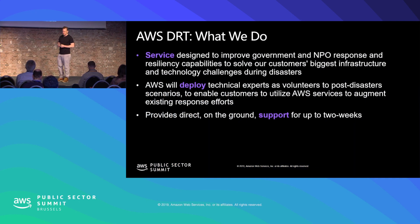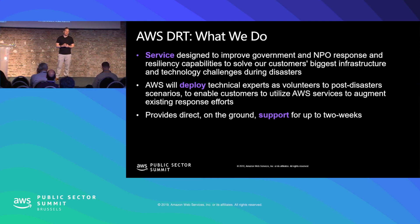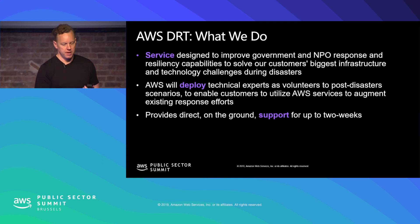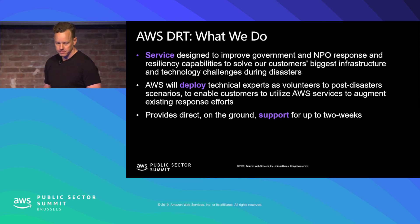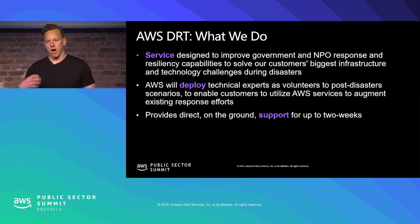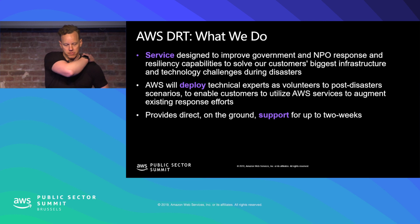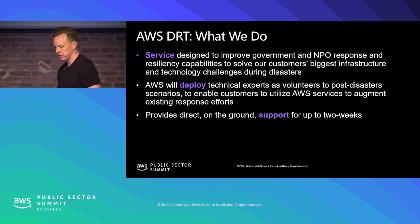We think of the disaster response team as a service — a service we can deploy to help our government customers, non-profit customers, and NGOs that are active in emergency situations. We deploy this team as technical expertise, and what we're trying to do is augment and certainly not harm existing response efforts. We're able to provide this on-the-ground support for up to two weeks in every situation.